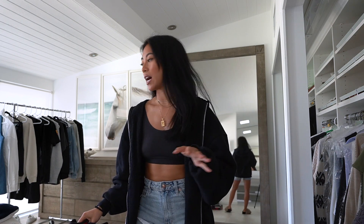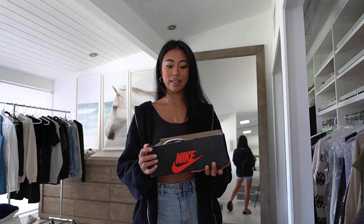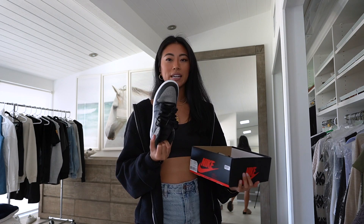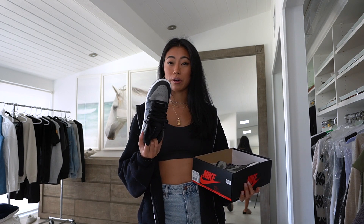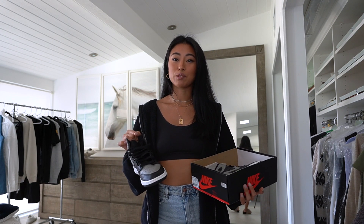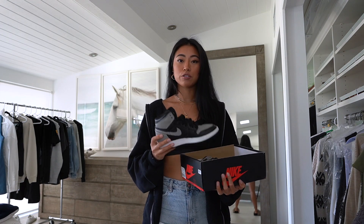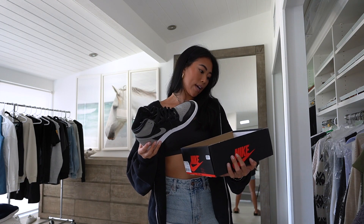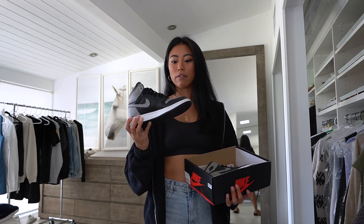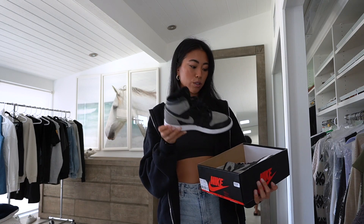I get compliments on them all the time. This is another pair I recently picked up — these are the Shadows, and I think these are another good neutral pair. I didn't have a pair with a colored toe yet, so I thought these would be super fun. I definitely want to pick up the black and white ones next because I feel like those are the ideal colorway. I got these from GOAT, bought used, for a pretty good price and they're in great condition.